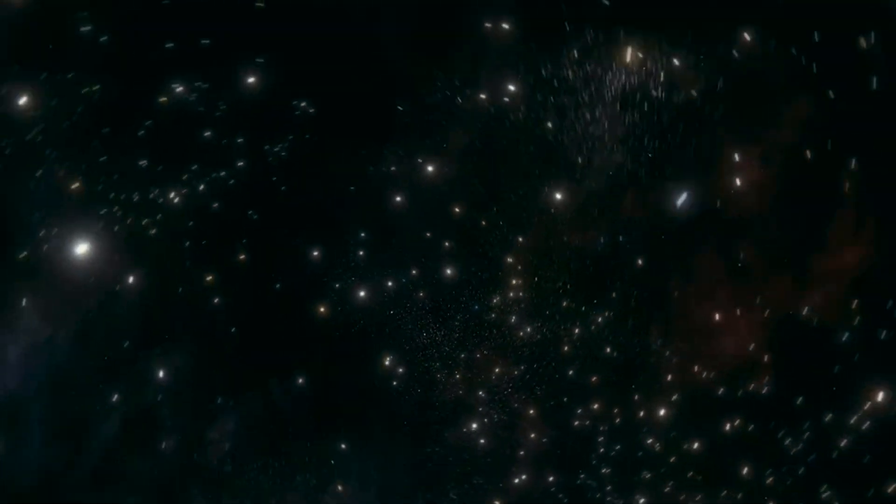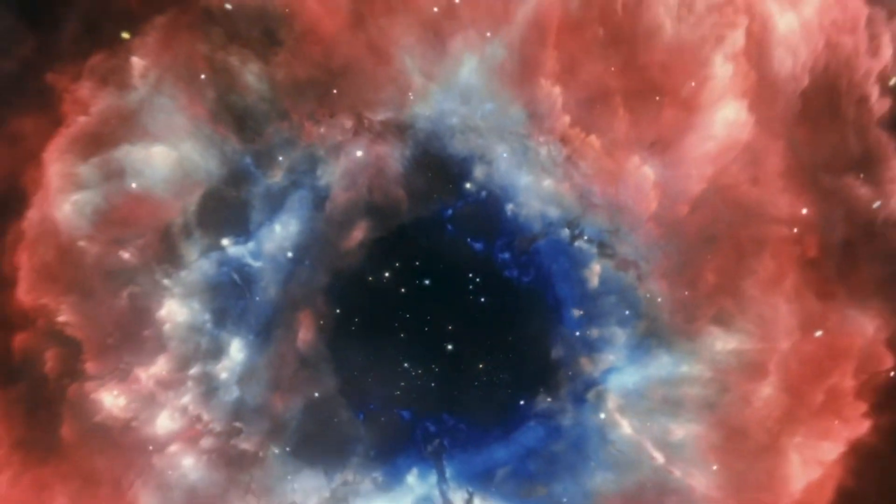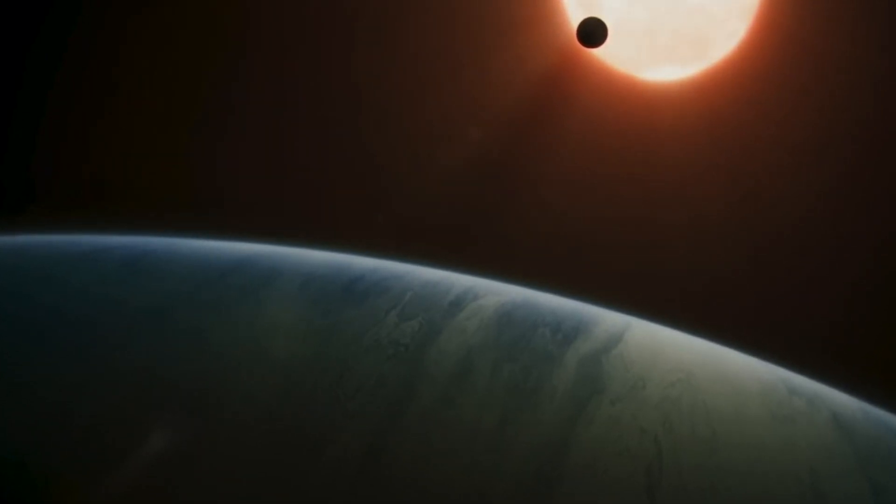However, beyond the solar system, over 5,000 exoplanets have been discovered so far. Some of these planets show a lot of promise as potential candidates for life.